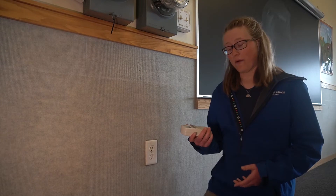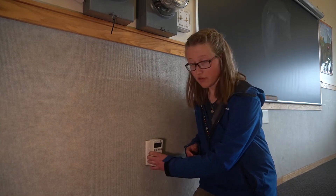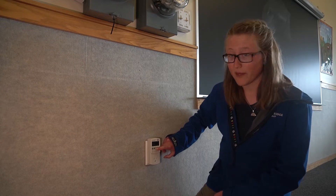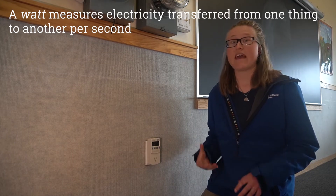So this is a kilowatt meter and what it does is it measures the instantaneous power that an appliance is using. To use it, we're going to plug it into an outlet. We're going to hit the watt button so that we're measuring in watts, and a watt is just power that's being used in that moment.